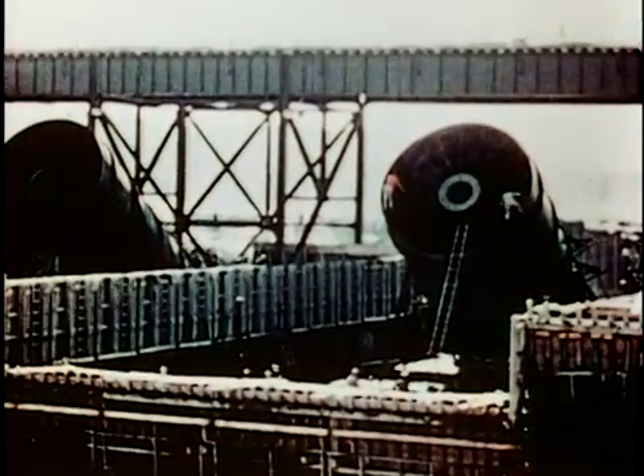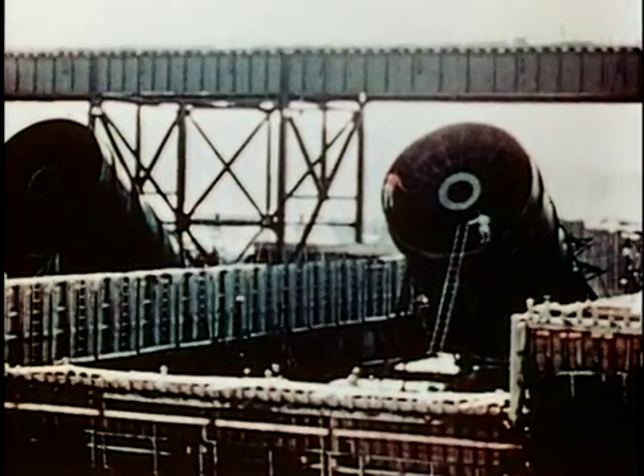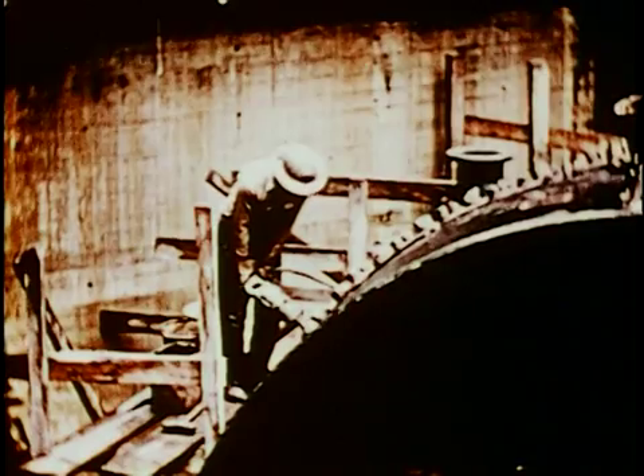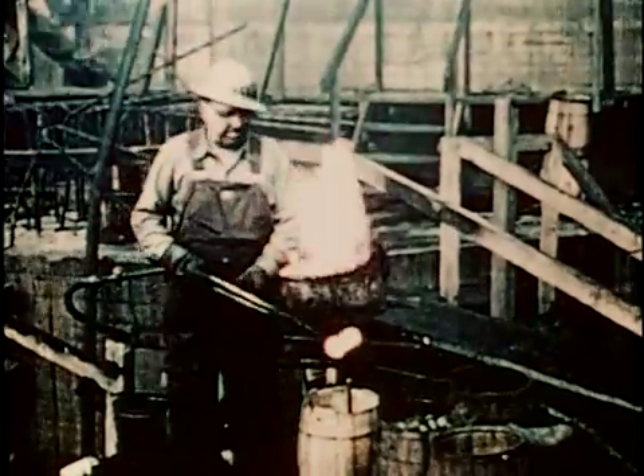The seven huge penstock tubes, each 20 feet in diameter, that feed water to the turbines in the powerhouse, were bolted together plate by plate and attached to the scroll casings. Riveting crews followed and riveted the plates together.